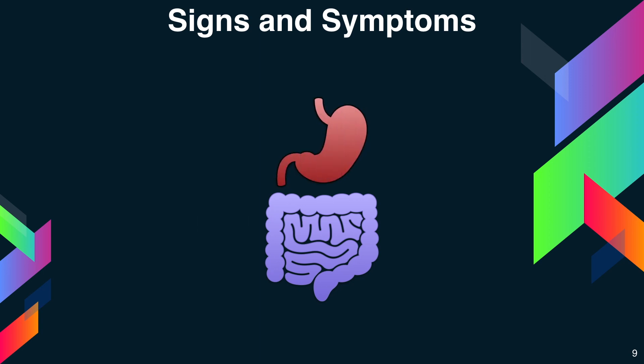Other symptoms of vitamin B12 deficiency involve the digestive tract, including nausea, vomiting, heartburn, abdominal bloating and gas, constipation or diarrhea, loss of appetite, and weight loss. An enlarged liver and a smooth thick red tongue are also signs of vitamin B12 deficiency and pernicious anemia.